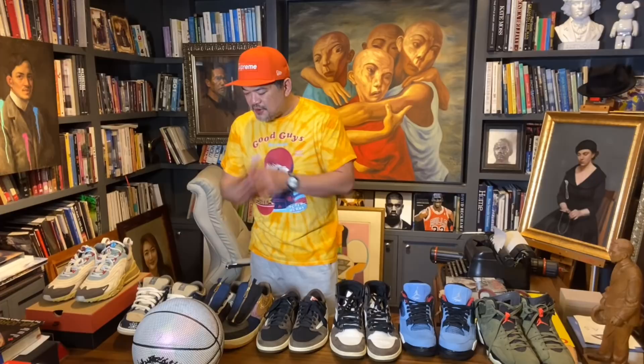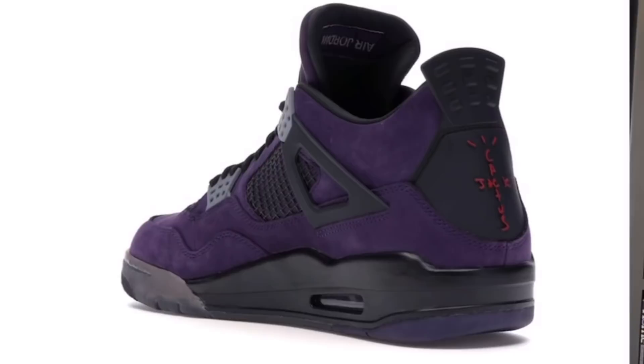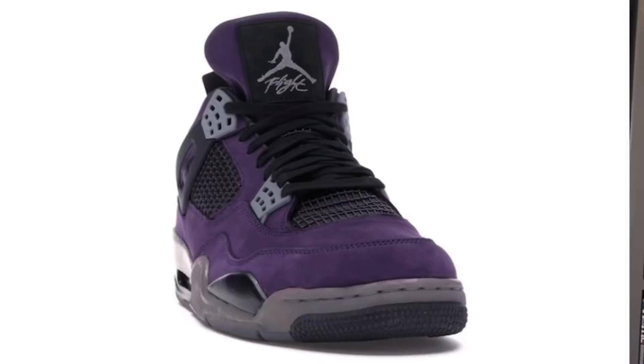Undeniably good-looking sneakers. Medyo na dun siya sa over-over na design. But for me, it still works. Of course, mas mataas pa rin yung Jordan 4 na purple ni Travis — kasi for friends and family lang yun. And the last time I checked, that's about 25,000 US Dollars.